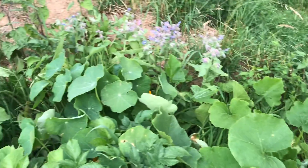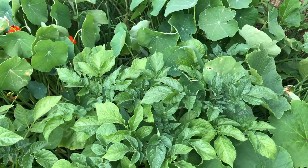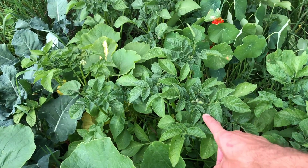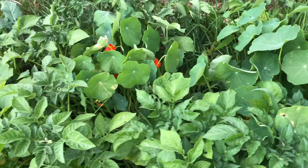Blöderweise — beziehungsweise eigentlich ist es gar nicht blöd — haben sich auch noch ein paar Kartoffeln hier eingeschlichen. Die waren in der selbst gezogenen Komposterde mit drin. Und man sieht auch, dass hier langsam die Blüte kommt. Macht auch nichts, dann habe ich eben auch noch ein paar Kartoffeln.